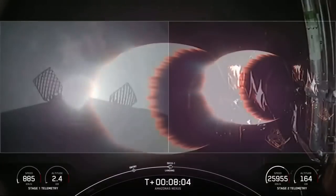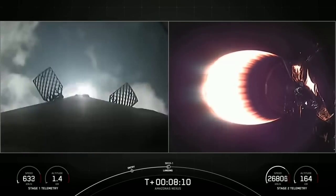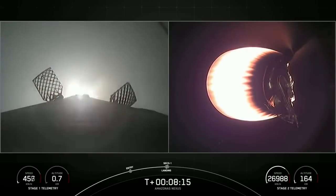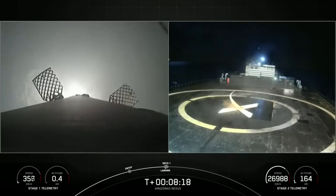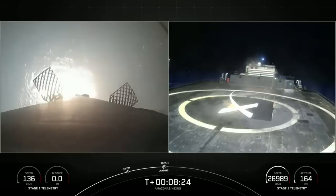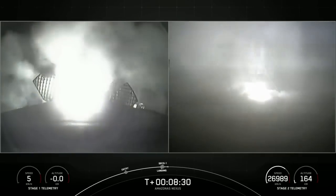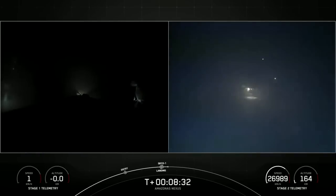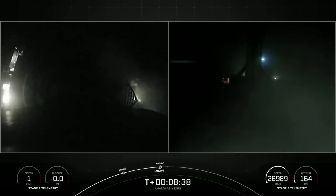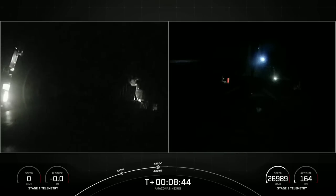Stage 1 landing burn has begun, and in just a couple of seconds we will shut down the MVAC engine on the second stage. Now we're awaiting confirmation of nominal orbital insertion for the second stage. Nominal orbital insertion confirmed. And hopefully you heard it through the cheers in the background — that landing marks SpaceX's 170th recovery of an orbital class rocket.